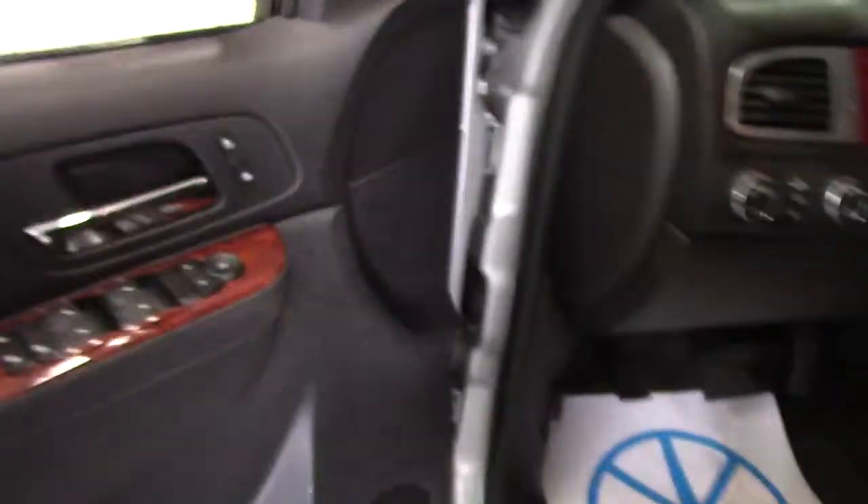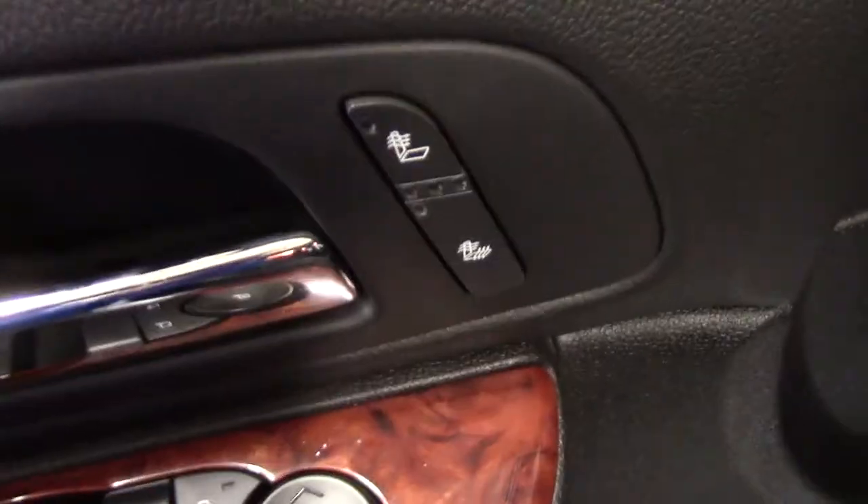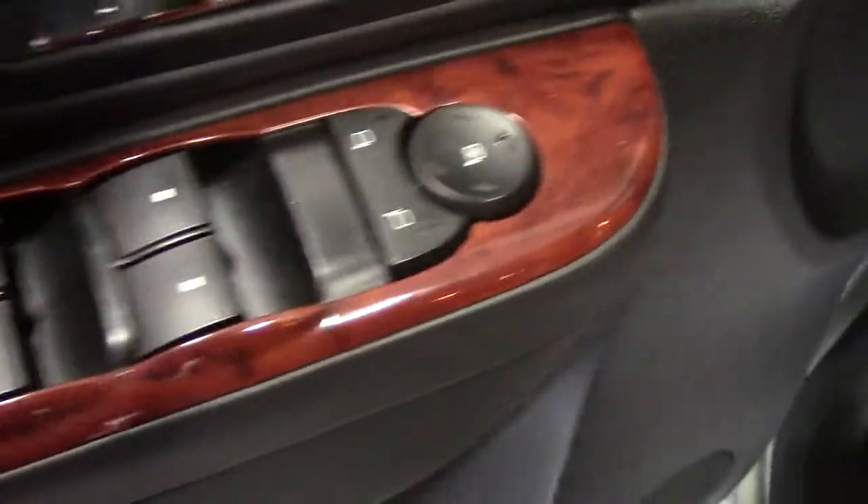We'll go inside here and check out the inside. Lots of features in here as well. Got the heated seats, mirrors, windows, and all that power seat adjustment down here. These are leather seats — very, very comfortable. Has the airbag built right into the side of it for side impact.